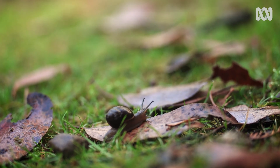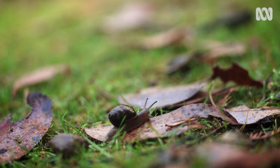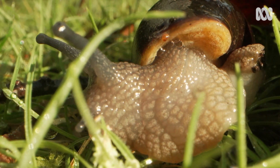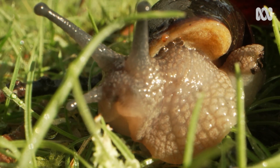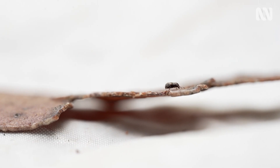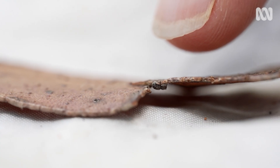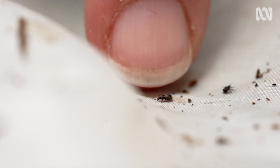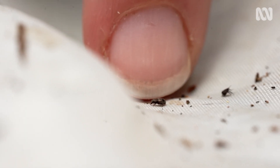They produce a mucus and that's essentially how they move along. They've got this muscle called the head-foot muscle which they use to move along that trail. They're very hard to see — sometimes when I point it out to people they still can't see it. The smallest we get in Tasmania is about one millimetre.